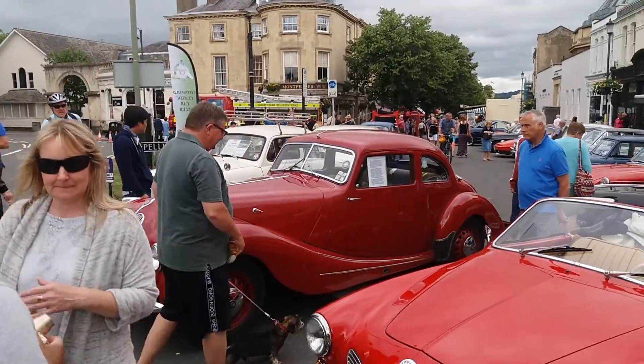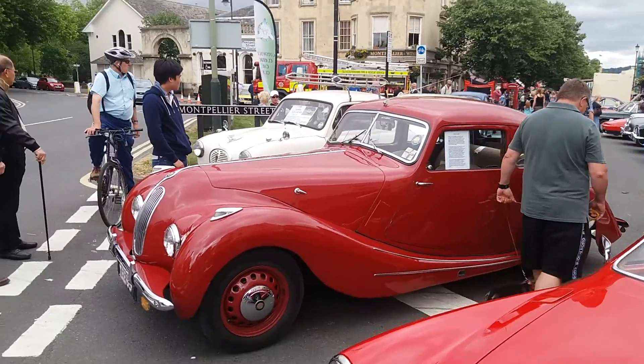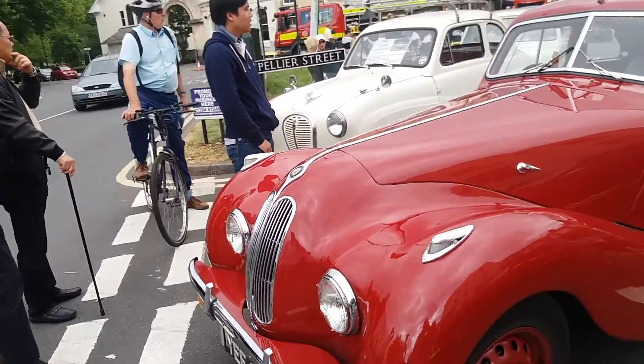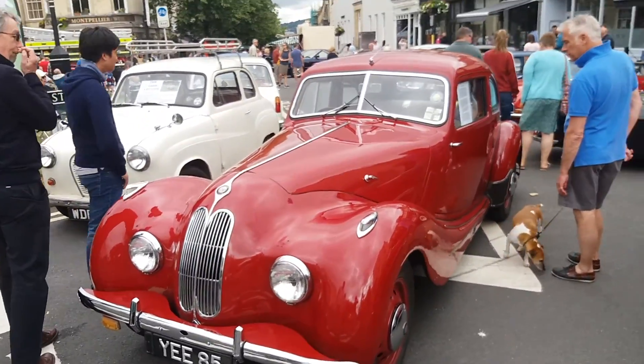Bristol 400 here — a rare car. Looks a bit like a Jag but it's actually a Bristol 400. Lovely colour as well.